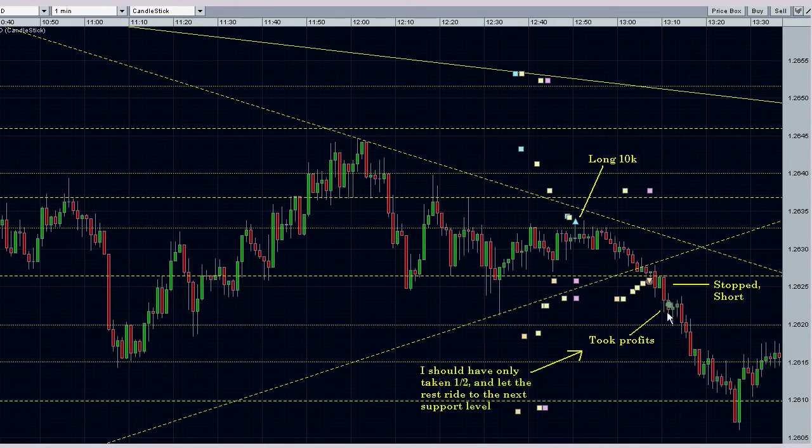I took my profits here, because spreads were getting pretty big, so I wanted to make sure I could get out at this support level. But what I should have done was just take half there, and let the other half ride to at least this support level down here, if not down to this main support level here.